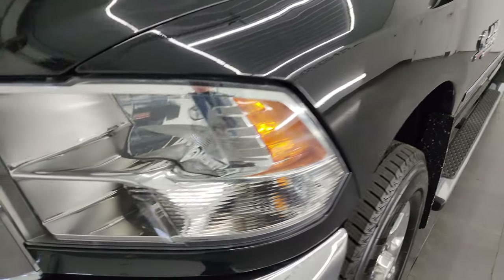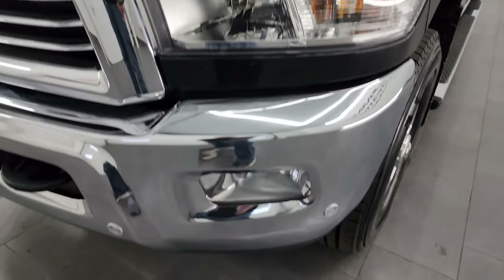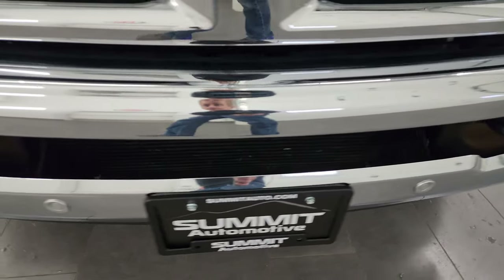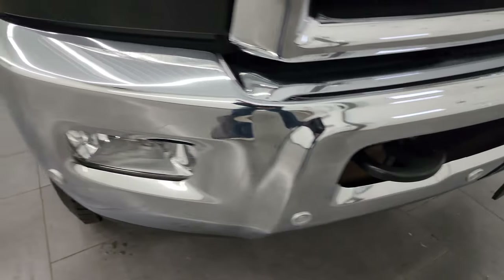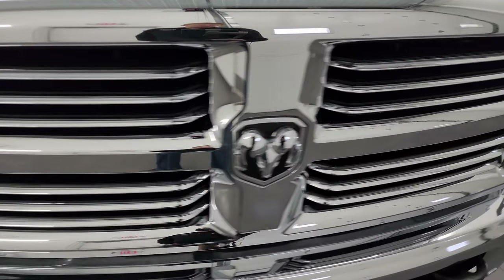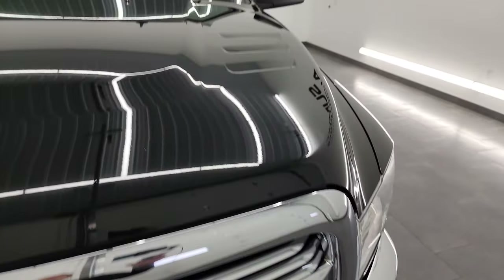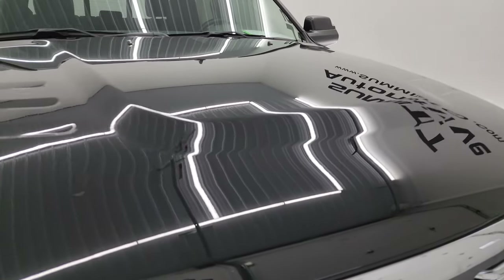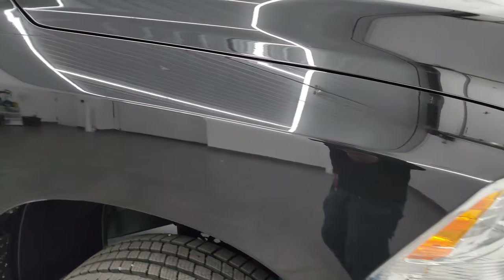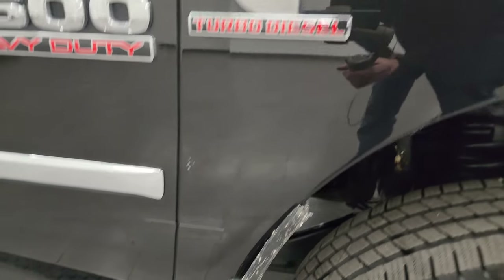The front fender is in fantastic condition. Headlight lenses are nice and clear, and the factory fog lights are nice and clear as well. It does have the front bumper parking sensors — no major dents or dings on that front bumper. You get the chrome-trimmed grille with the Bighorn package. The hood is in fantastic condition with no dents or dings, and the passenger side front fender is in very nice shape as well.